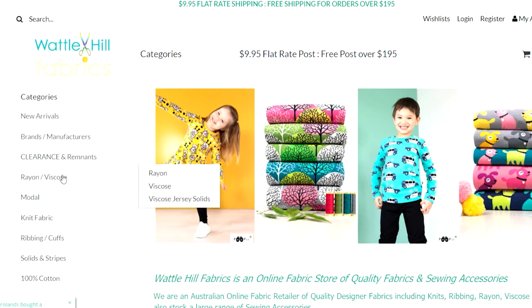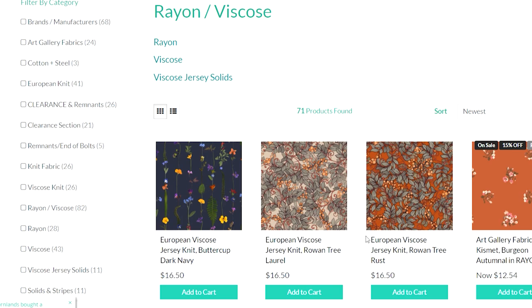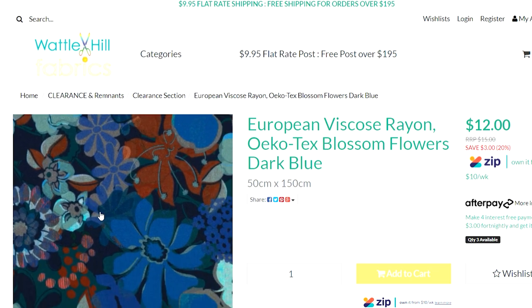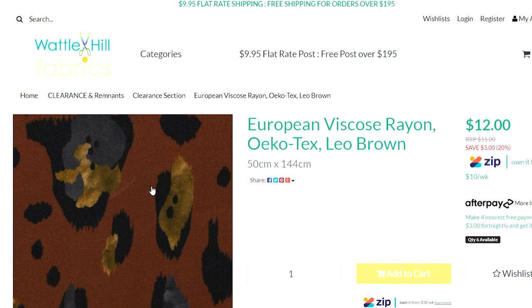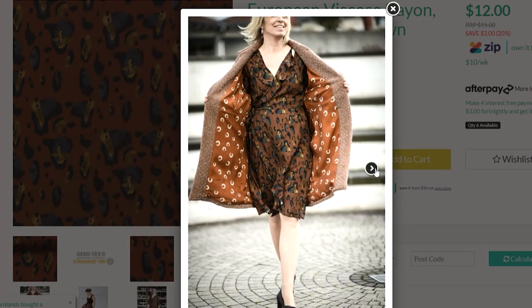Now we're at Wattle Hill Fabrics — another favourite of mine for knitwear. I'm going to show you their rayon viscose range. They do have stretch round viscose as well, but if you want it for blouses and need non-stretch, they do have a European viscose. For normal round viscose, this blossom flowers print in gorgeous cobbled blue is one I already have and absolutely love. If you want to do a mix and match with prints, there's a beautiful leo print in a chestnutty brown with gold flecks — I think that looks really pretty and modern.